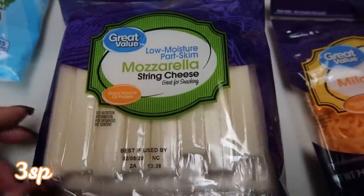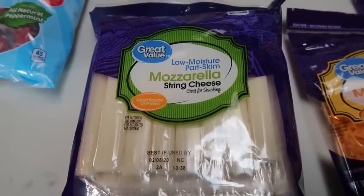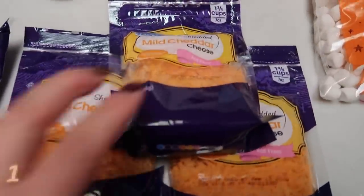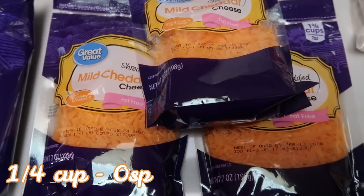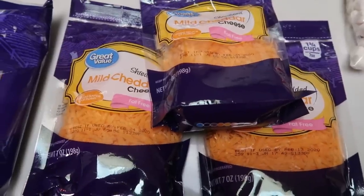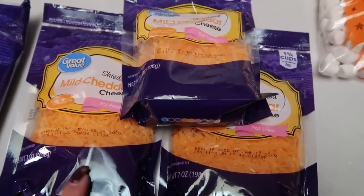Mozzarella sticks, or string cheese, to have on hand as a snack after I go to Jazzercise or when I'm just needing a little burst of protein. I grabbed three packages of the Great Value fat-free cheddar cheese. I can't find these at Fred Meyer, so whenever I do a Walmart pickup I just stock up on the cheese. I use it so much that I use it all up before it goes bad. You can also freeze this cheese, so that's not an issue either.